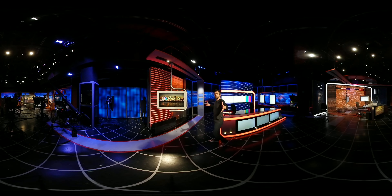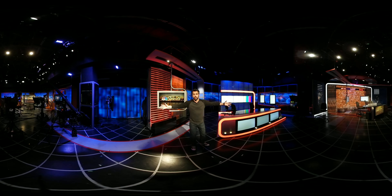This is it. Welcome inside our NBC Sports Bay Area and NBC Sports California studios. I am Ahmed Fareed, one of your hosts for San Francisco Giants pregame and postgame live. This is 360 degrees — you can take a look all around so you can see behind the scenes what we do. Follow me.